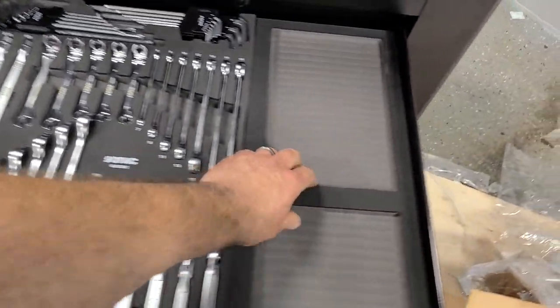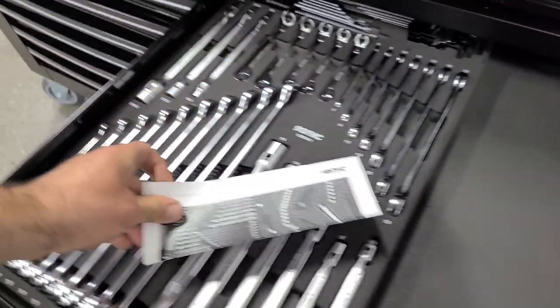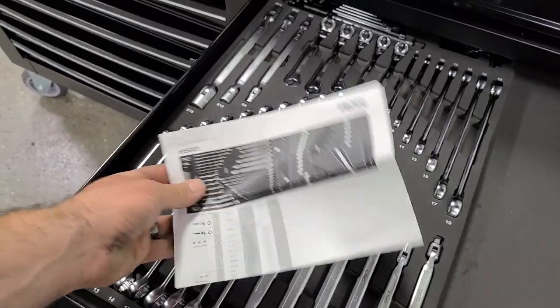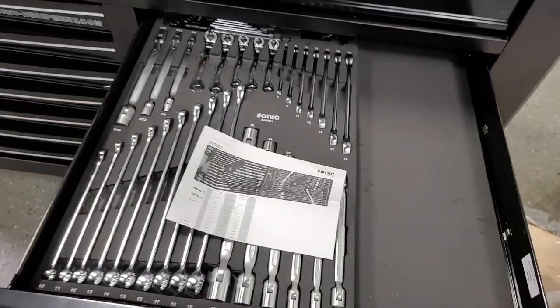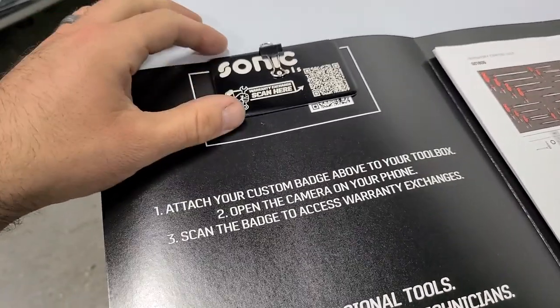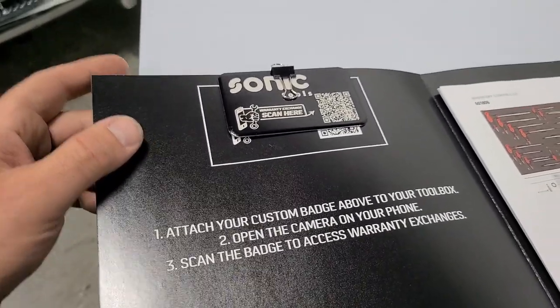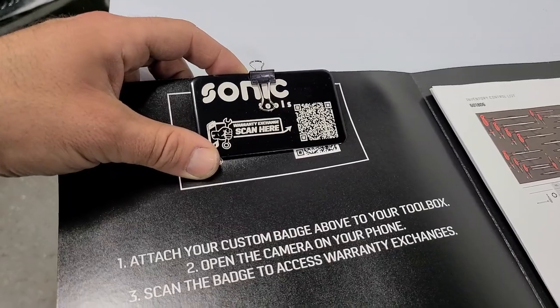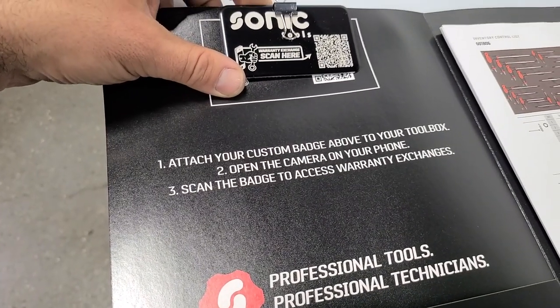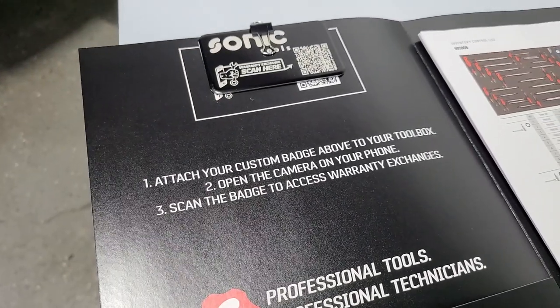Let me show you something — I put the inventory list underneath each drawer so we know exactly what we have if anything ever gets lost. This is a game changer. I'm in the shop by myself, I don't have time to go anywhere or fight with people over warranties. This is how easy it is: you break a tool, open your camera on your phone, scan the badge to access your warranty exchanges, and another inventory list is right there.